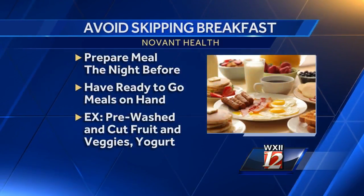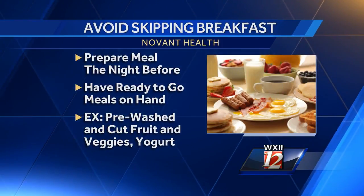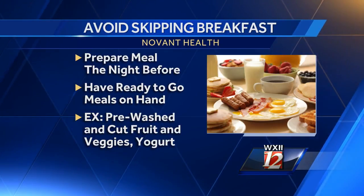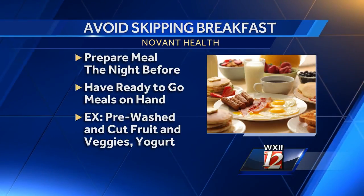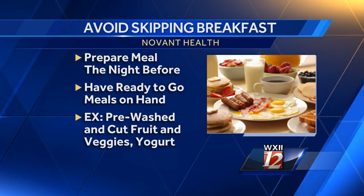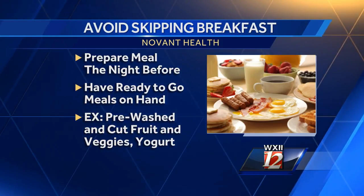There are a couple really good tips I like to give to my patients. Tip number one is prepare breakfast the night before. If you can't do that, the second tip is just make sure you have some things readily available at home in your fridge that don't require any preparation — things like yogurt cups, pre-cut fruit, anything you can just grab and take with you.